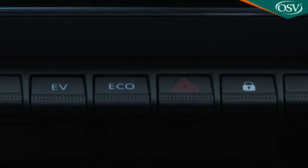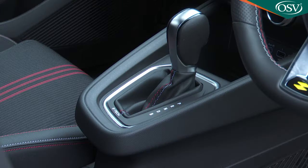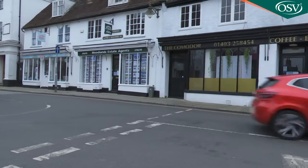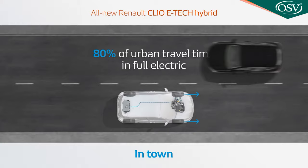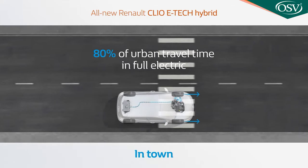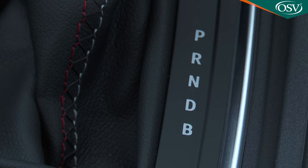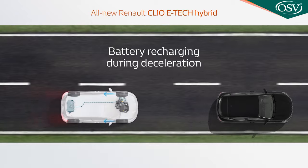Or possibly in the Eco setting, which uses a more measured mapping of the accelerator pedal and adapted gear changing for greater economy. In town, you might want to select EV — that prioritises battery electric drive up to about 38 miles an hour, providing there's sufficient charge. Renault claims that a Clio Hybrid will be able to travel for 80% of urban journeys on battery power alone. There is also a further brake setting on the gear lever which increases throttle lift-off electrical regeneration.